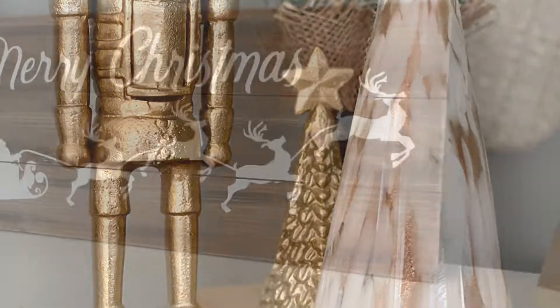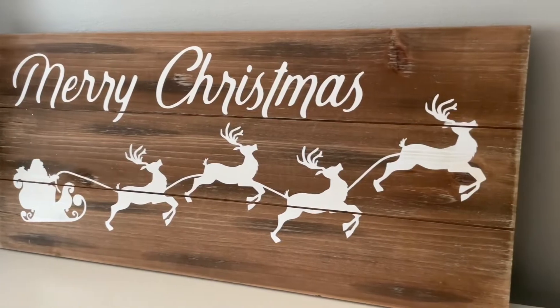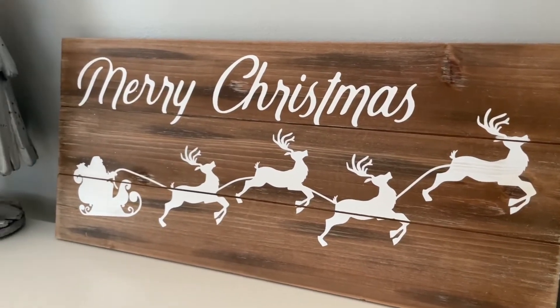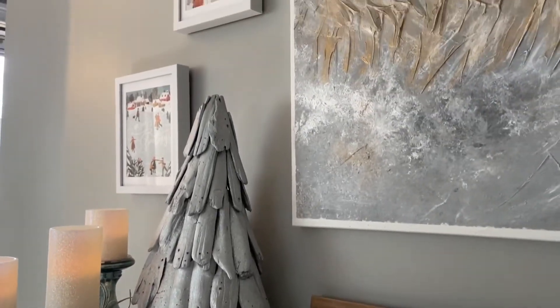In the center of the table, I have this wood Merry Christmas sign with Santa and his reindeer — this one is from Marshalls and it's one of my favorite pieces to bring out every year. But if you have a Cricut cutting machine, I feel like this would be really easy to DIY.